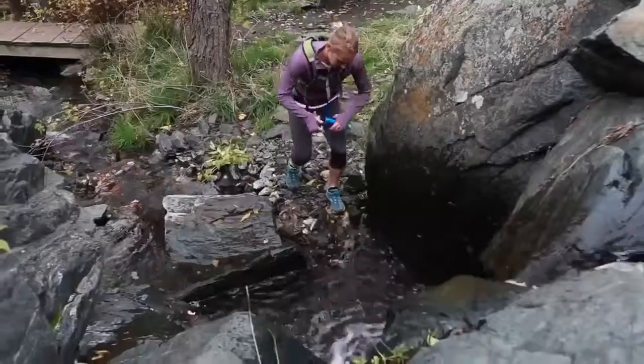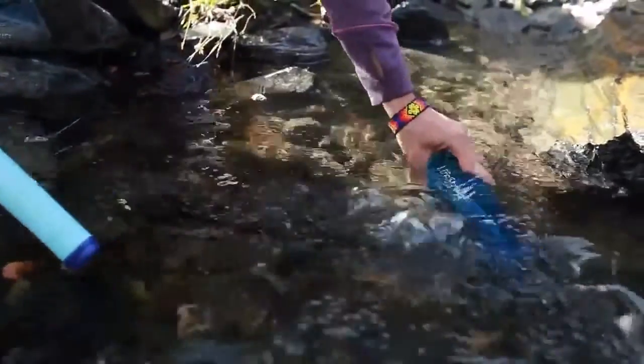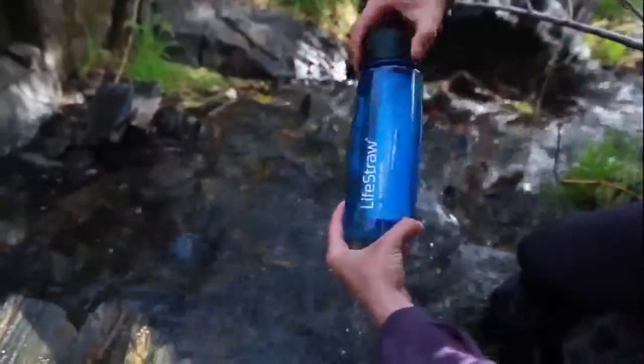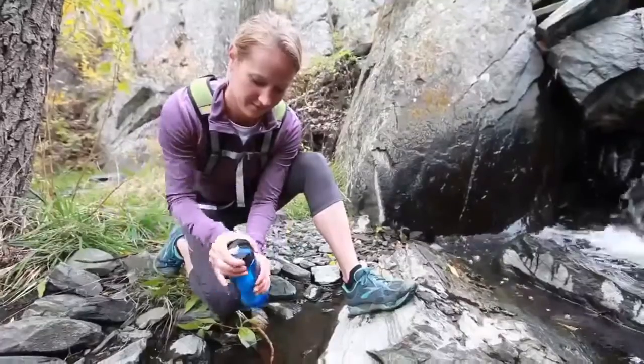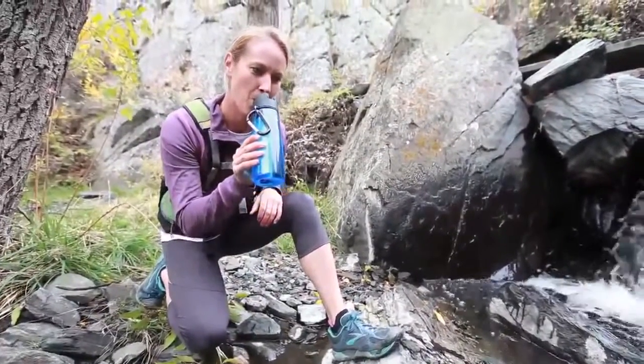LifeStraw Go is an ultra-light water filter bottle designed to provide you with clean water by removing bacteria, parasites, and turbidity. LifeStraw Go removes the need to pack extra water. Just fill the bottle from a stream or puddle, place the cap on, drink through the bite valve, and enjoy.